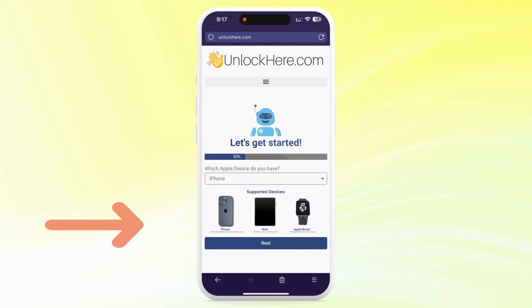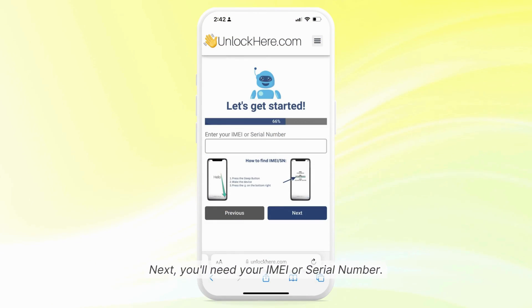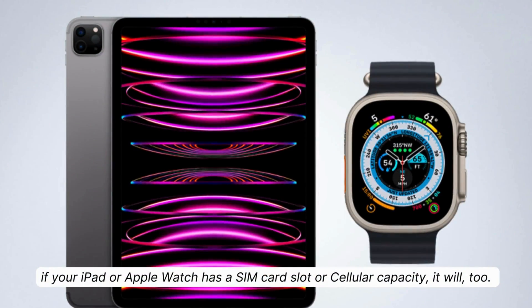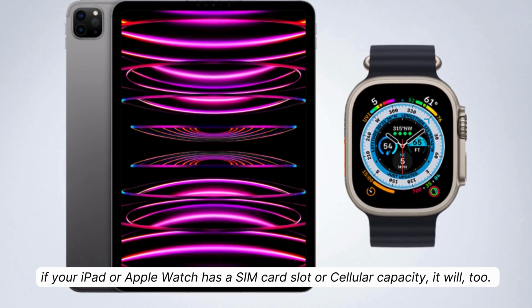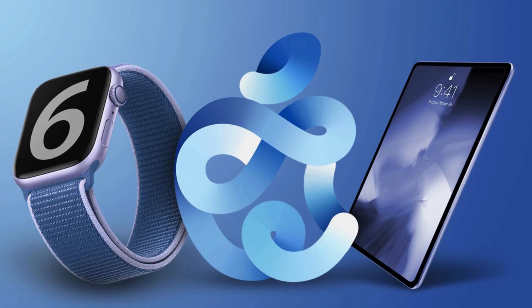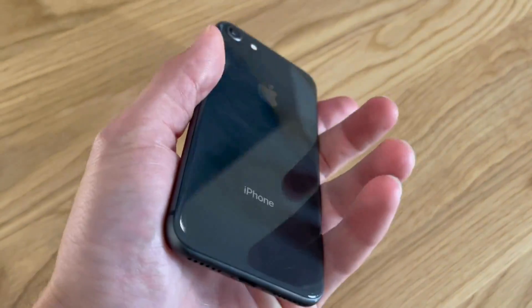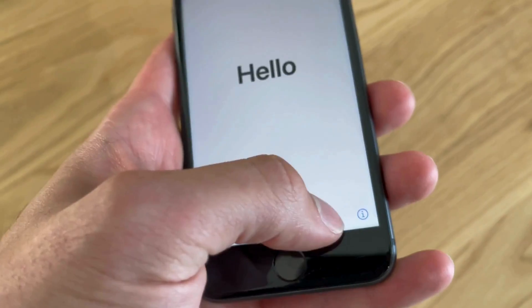Tell Nifty what device you have — in this case an iPhone, but you can also pick an iPad or Apple Watch. Now you have to enter your IMEI or serial number. All iPhones have an IMEI, so use that if you're unlocking an iPhone. Some iPads and Apple Watches also have an IMEI if they have a SIM card slot or cellular capacity; if not, use the serial number. You can find these details by hitting your device's sleep button twice and tapping the little I on the bottom right.